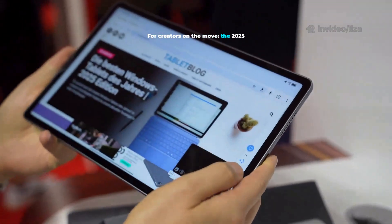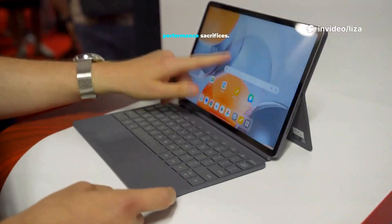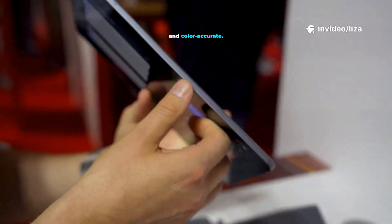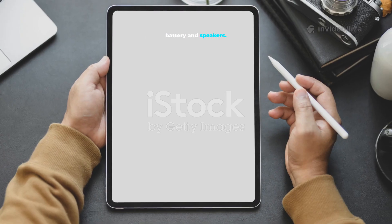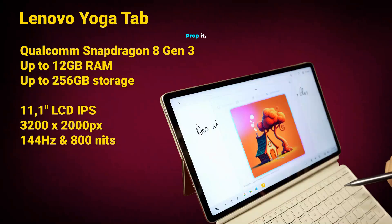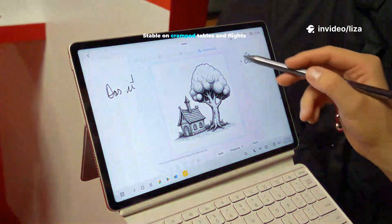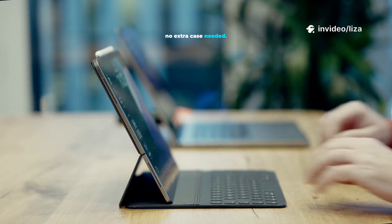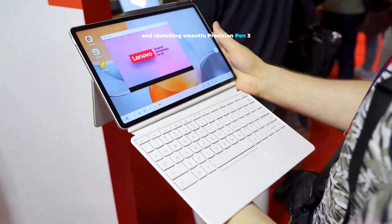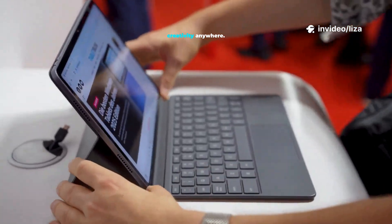For creators on the move, the 2025 Lenovo Yoga Pad. Small, unapologetically portable, without big performance sacrifices. An 11-inch 2.5K panel that's sharp, bright, and color-accurate. The signature cylindrical hinge houses the battery and speakers. A sturdy stainless steel kickstand rotates 180 degrees — prop it, stand it, or hang it. Versatile anywhere, stable on cramped tables and flights, no extra case needed. The Snapdragon 8 Gen 3 keeps photo edits and sketching smooth, with Precision Pen 3 support for detail work. Best compact tablet for mobility and creativity anywhere.